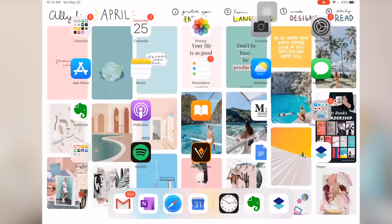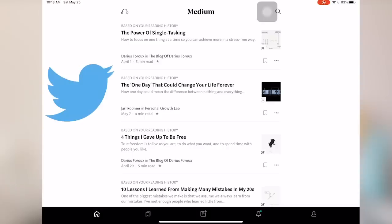After that I have Medium — Medium is a platform that the founders of Twitter started. It has a lot of short articles; think BuzzFeed but more for lifestyle or catered to your interests. Next is my social media folder. No matter how much I try to skip social media, I still need it because I'm a YouTuber and I have to keep up with things.